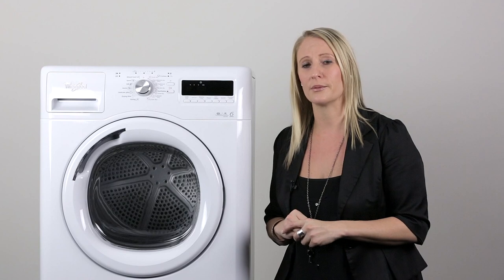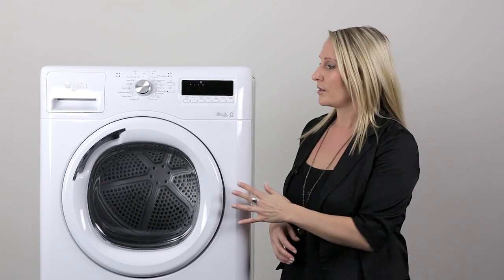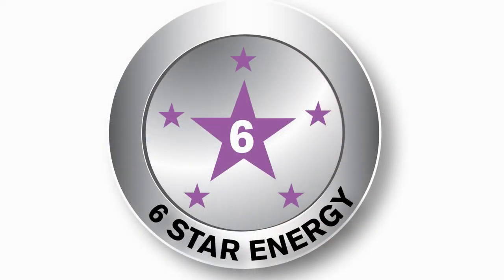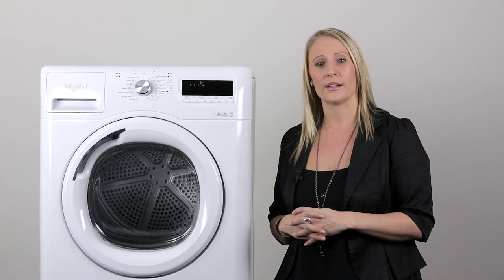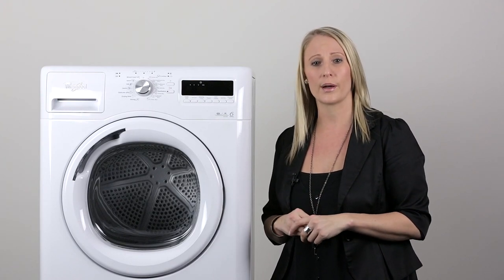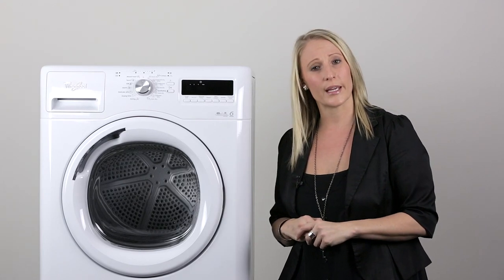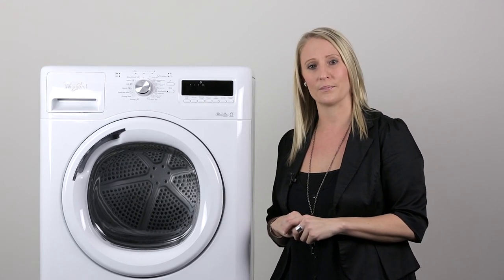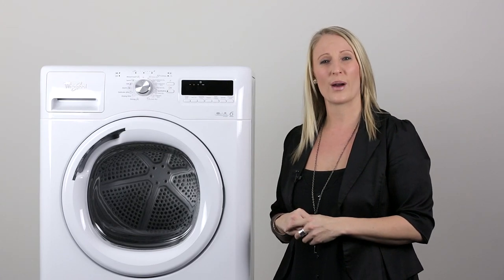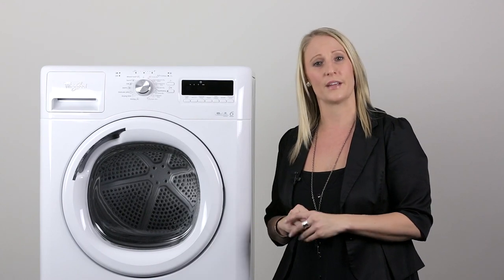Due to the heat pump system, this gives us the ability to give the Stellar dryer a six star energy rating — the highest possible rating in the market. This Stellar dryer delivers outstanding results with lower running costs, so you can use it all year round thanks to its unique heat pump drying system. In fact, with the Stellar dryer you will save around 50% on your energy bills compared to a standard vented dryer.